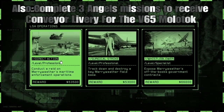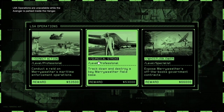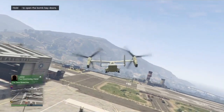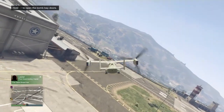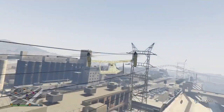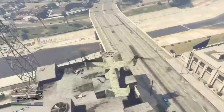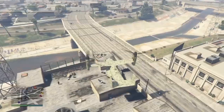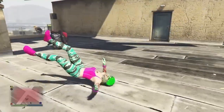If you complete all Project Overthrow missions, you receive a blue and green camo livery for the Avenger. In addition to that, Project Overthrow missions are also 1.5x cash and RP this week. I'm going to show you guys what happened to me at Alice Comet with my Avenger.